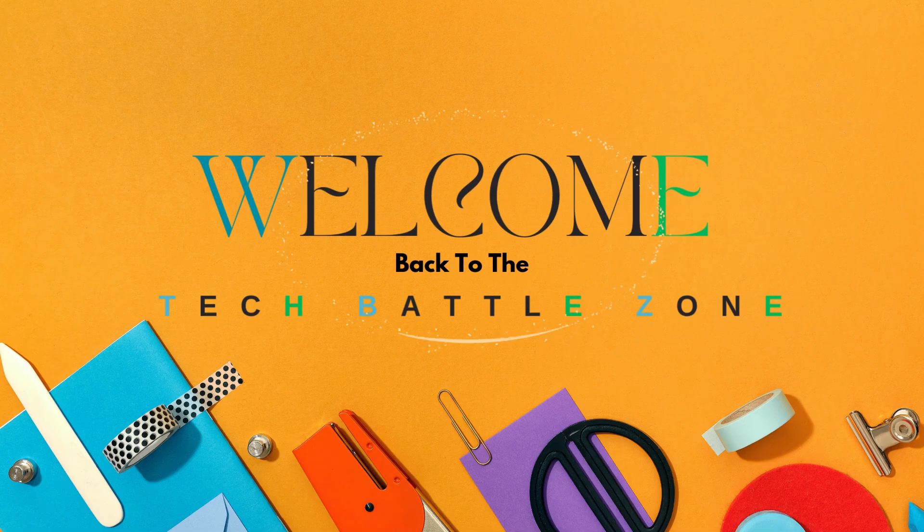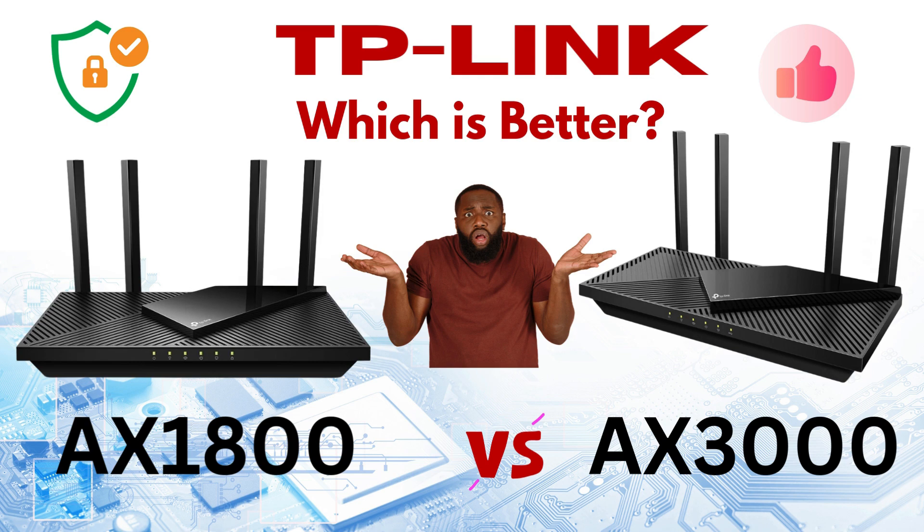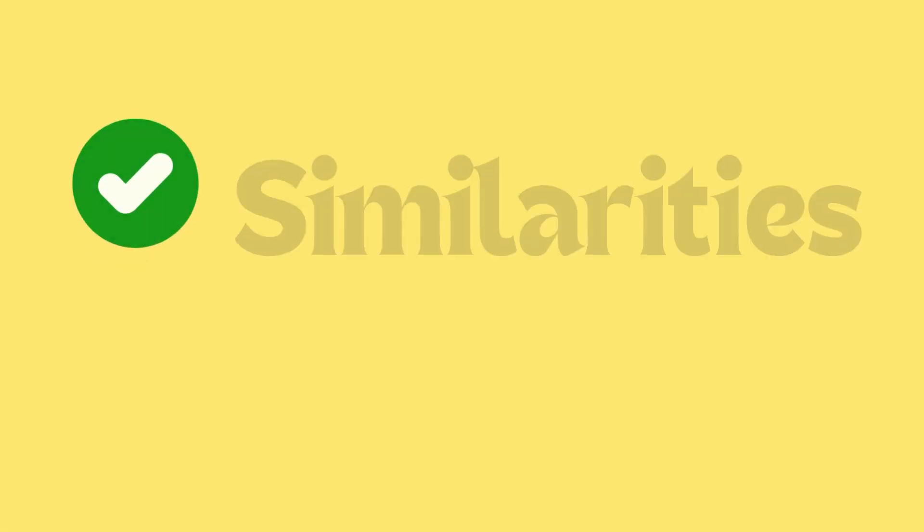Welcome back to the Tech Battle Zone. In this video, we discuss the TP-Link Wi-Fi 6 router AX3000 and AX1800, and their differences and similarities.